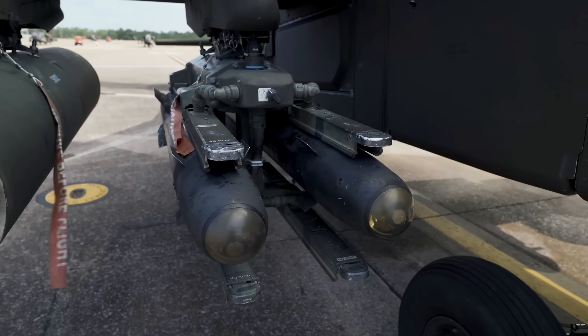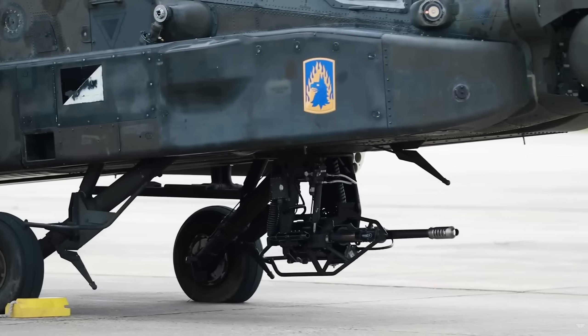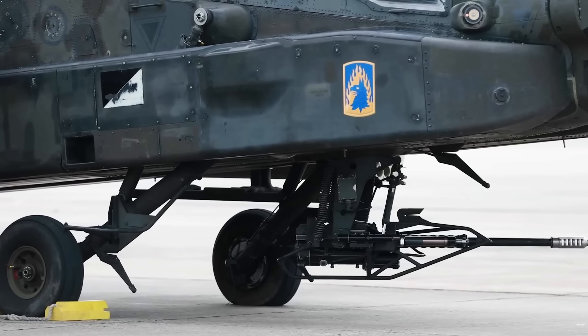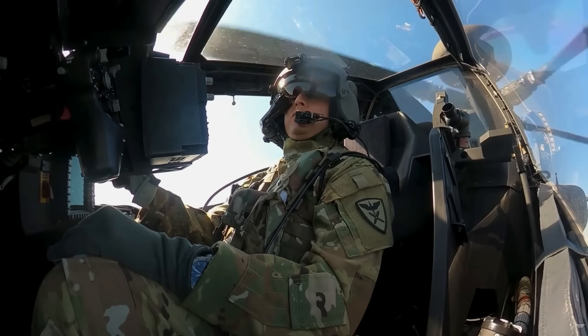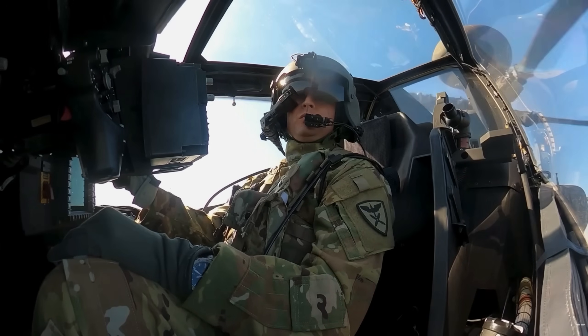The Apache's armament is fearsome, highlighted by a chin-mounted M230 30mm automatic chain gun. This cannon is linked to the Integrated Helmet and Display Sighting System, IHADSS, meaning the gun tracks the crew members' head movements and aims wherever they look.